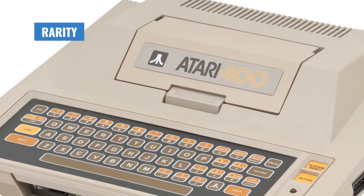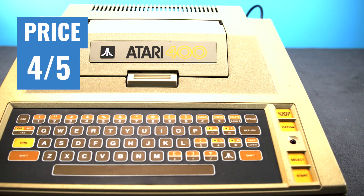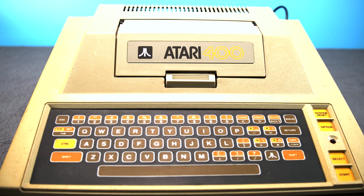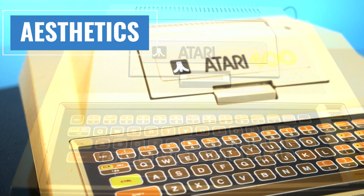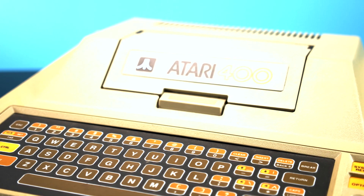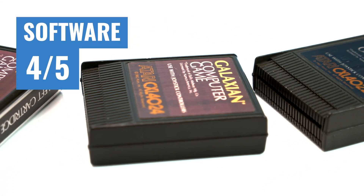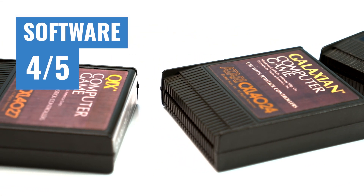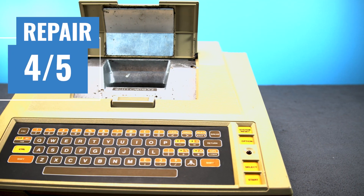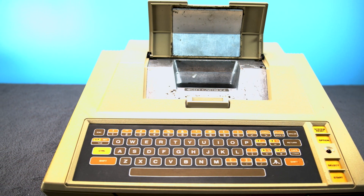Now for the ratings. Rarity gets a 2 out of 5 — this system sold over a million units, it's pretty common. Price gets a 4 out of 5 — the membrane keyboard does turn some people off, so these systems can be picked up for pretty cheap, though you may want to consider a later Atari system for about the same price. Aesthetics get a 3 out of 5 — the 800 has a much better aesthetic, but the 400 still has some charm and the unique factor of its strange keyboard. Software gets a 4 out of 5 — there's a very good amount of software available, though some newer software for later Atari 8-bit computers won't be compatible. Ease of repair gets a 4 out of 5 — there are good resources available and really solid build quality, so there aren't very many hardware faults.